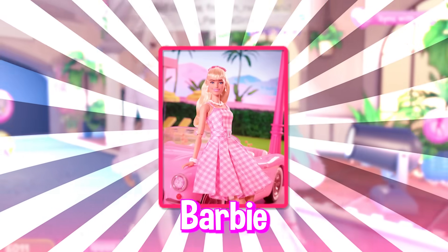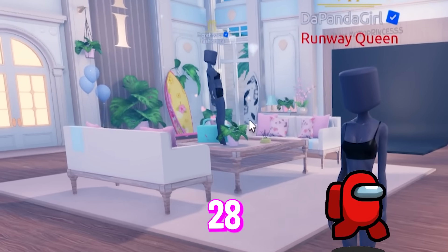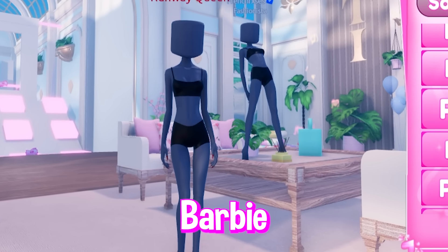Today I'm going to be buying iconic duo Barbie themes in Dress to Impress with one of my friends. Before we start, make sure to comment your favorite Barbie movie.